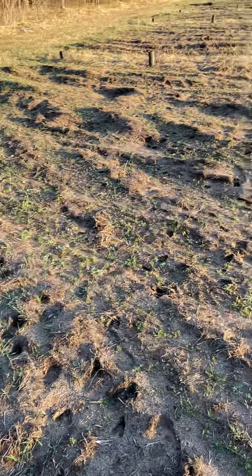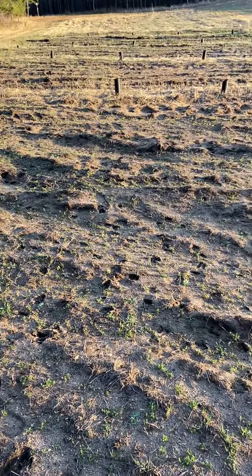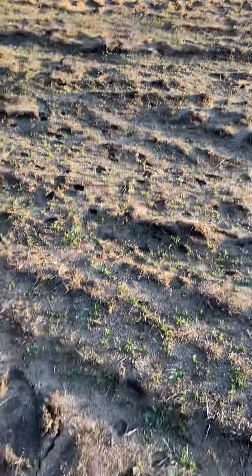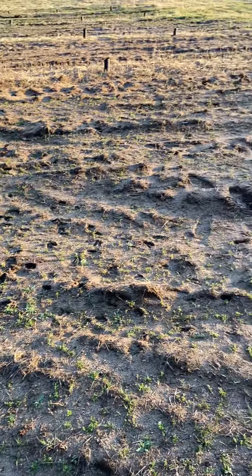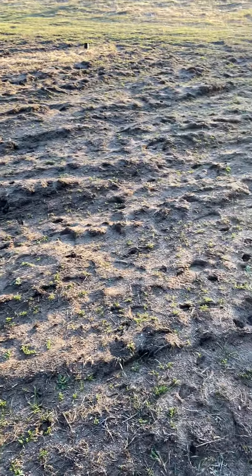Little frost seeding video update. This is the plot that I frost seeded — starting to come in pretty decent here, as you can see. All them deer tracks through there.